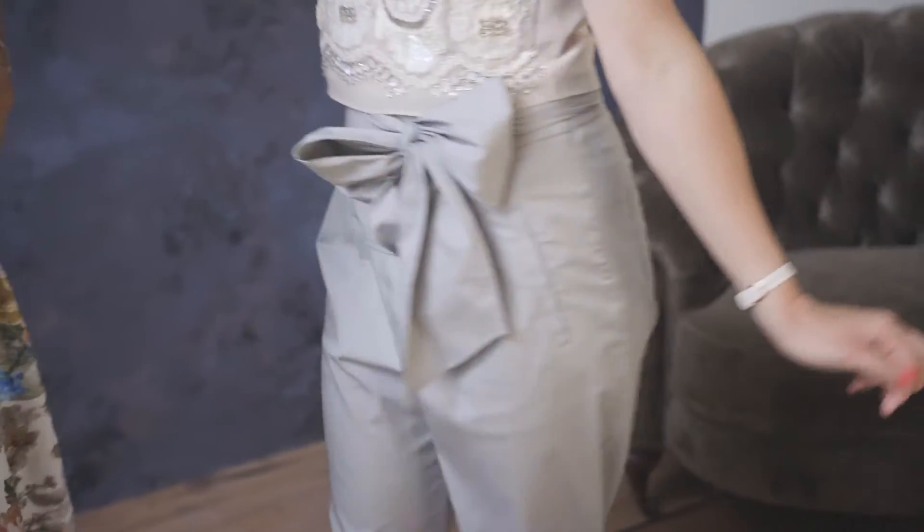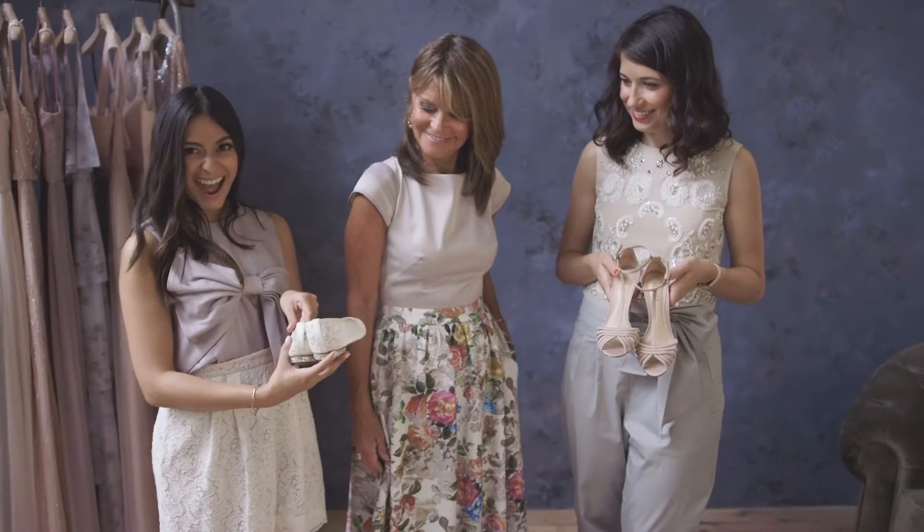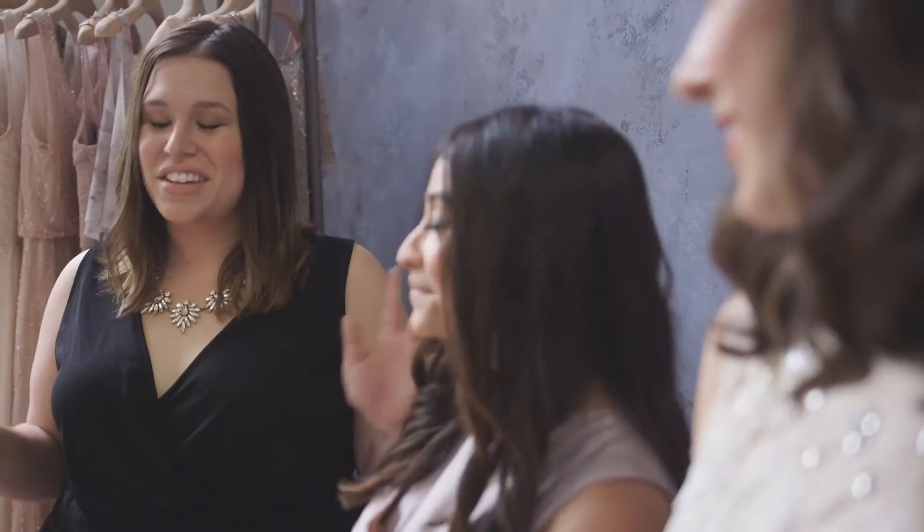Comfortable shoes are key. If you're a heel lover, go for the sky-high pair; otherwise, a fancy flat or a kitten heel does the trick. I know if I was a mother of the bride, I would definitely be wearing a kitten heel or a flat — you want to be able to dance the whole night.